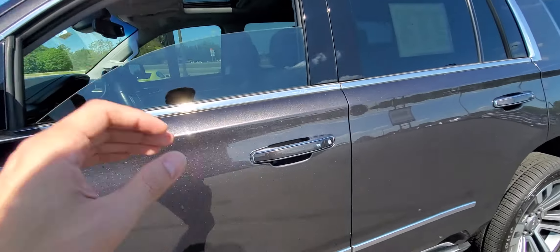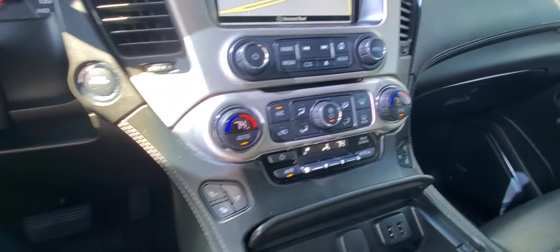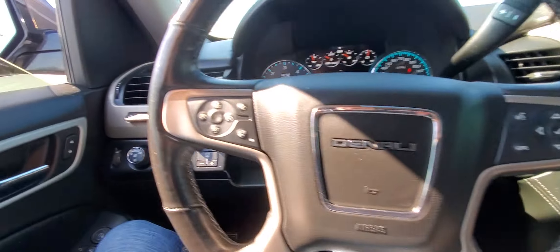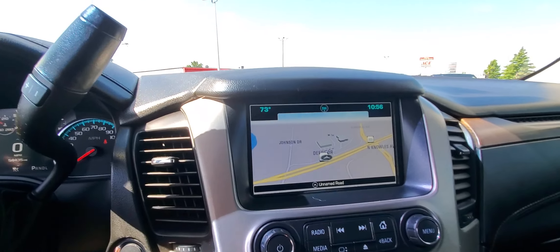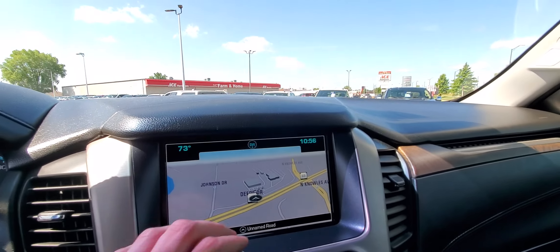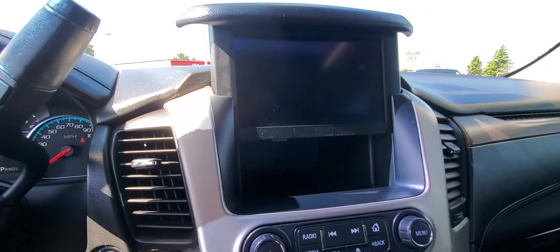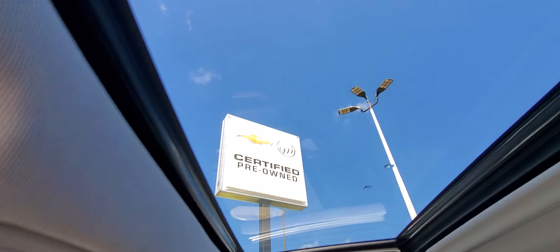See what we have going on in the driver's seat. Front seats here are heated and cooled. Have the heated steering wheel as well. Nice big radio screen with navigation — it'll also handle Android Auto and Apple CarPlay. A little hidden compartment behind the screen here. Can't forget the sunroof up there.